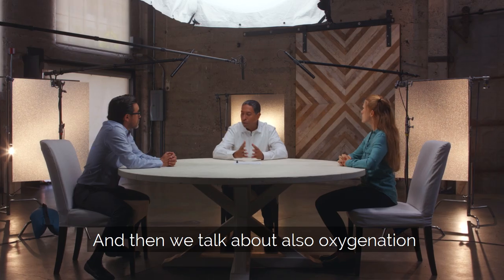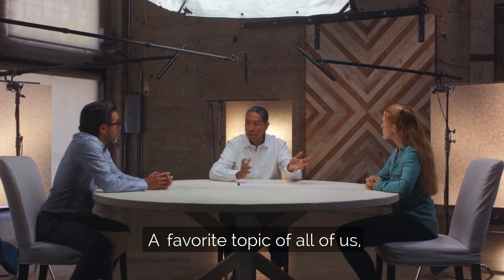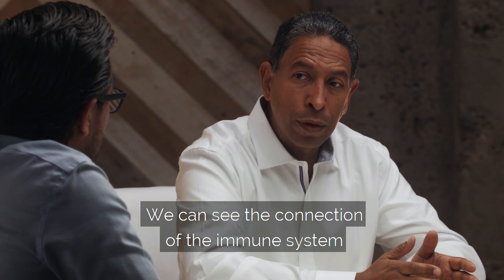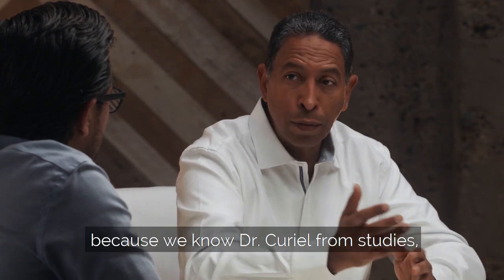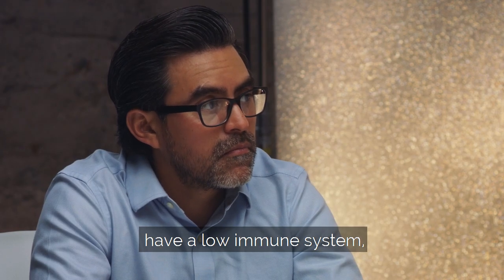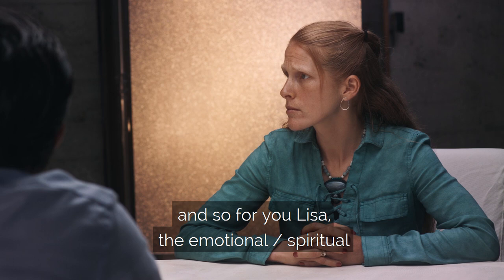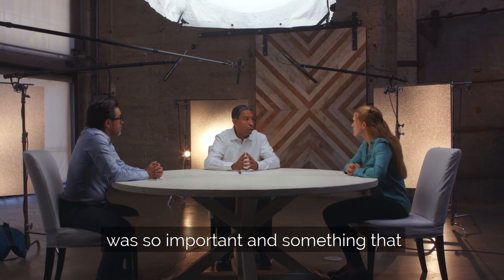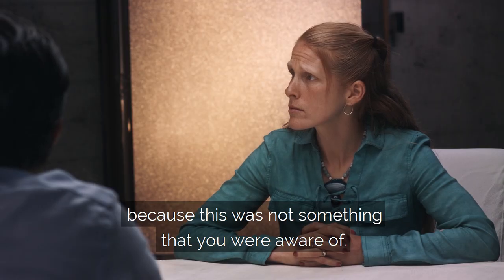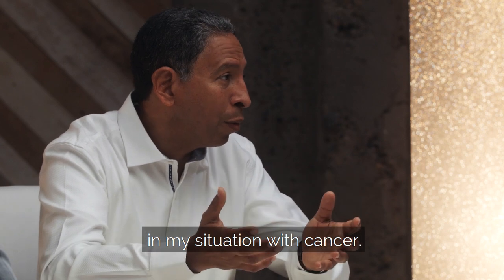We also talk about oxygenation as so important for the immune system. And then a favorite topic is the emotional and spiritual. We can see the connection of the immune system and the emotional-spiritual aspect, because patients who are depressed have a low and less active immune system. So for you, Lisa, the emotional and spiritual was so important — something you had to focus on because you weren't aware of how the emotional and spiritual could help you in your situation with cancer.